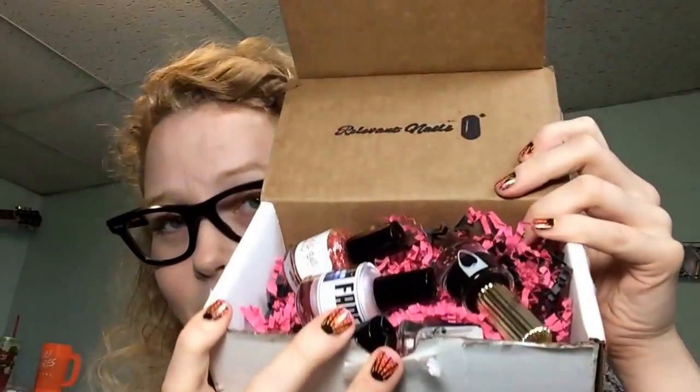I was surprised to find out — here's what's inside — that instead of receiving my normal two polishes from the subscription, I actually got five. I think that's because I emailed them and told them that I did not get my box, so I think they just threw in a few extra for this month.